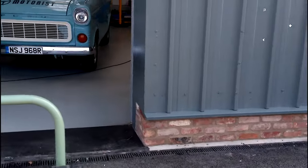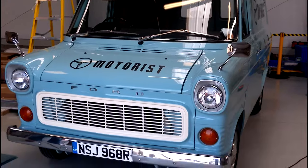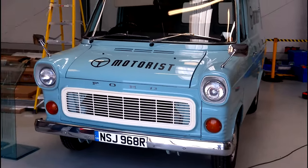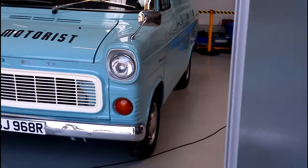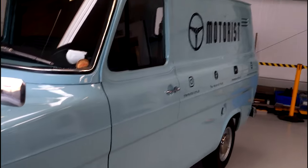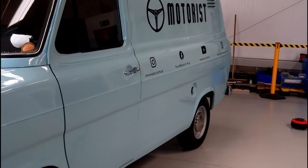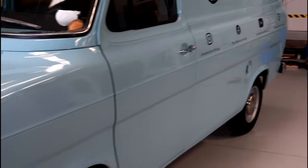Inside the workshops here, I've just spotted a very early Ford Transit, all levered up with Motorist information. That's absolutely wonderful.